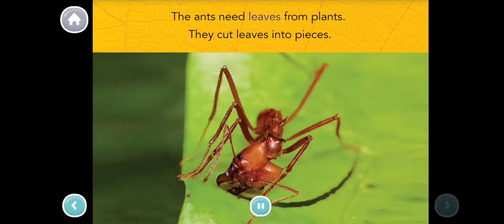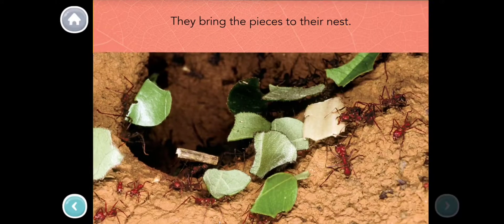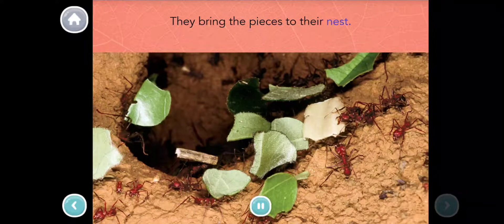The ants need leaves from plants. They cut leaves into pieces. They bring the pieces to their nest.